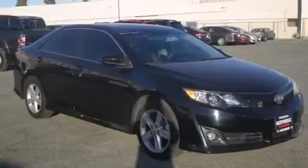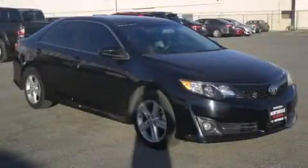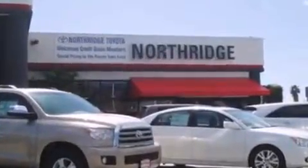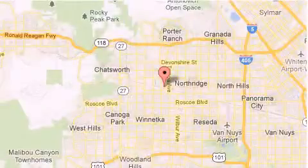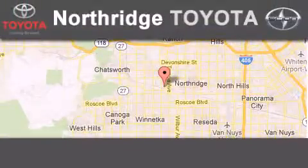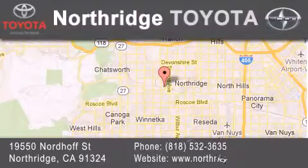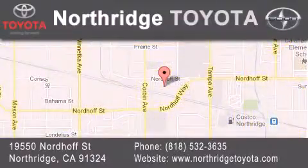Contact us today and schedule your opportunity to see this automobile in person. Thank you for considering Northridge Toyota for your next vehicle. If you have any questions, please visit our website, give us a call, or stop by our dealership located at 19550 Nordhoff Street in Northridge, across the street from Northridge Fashion Center.